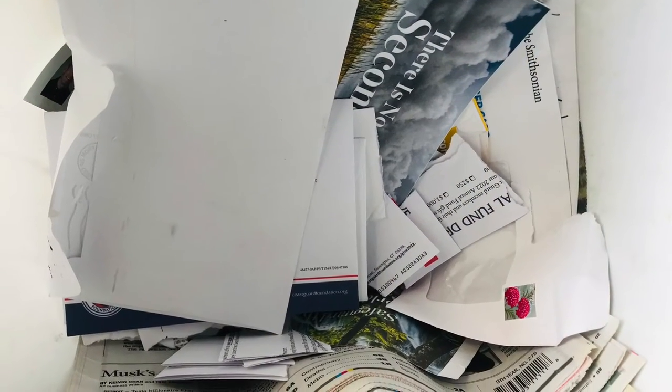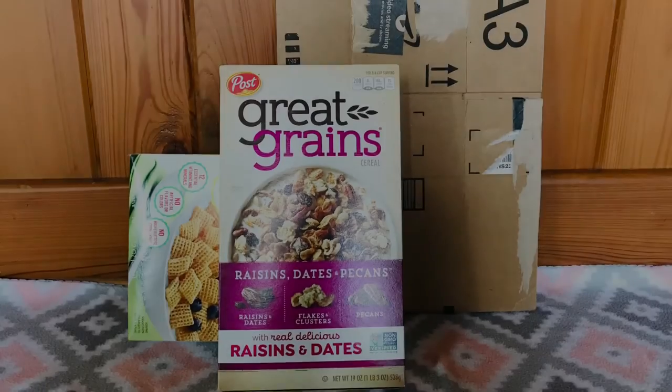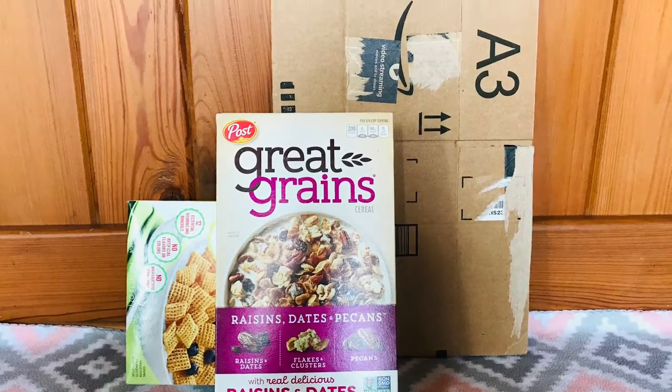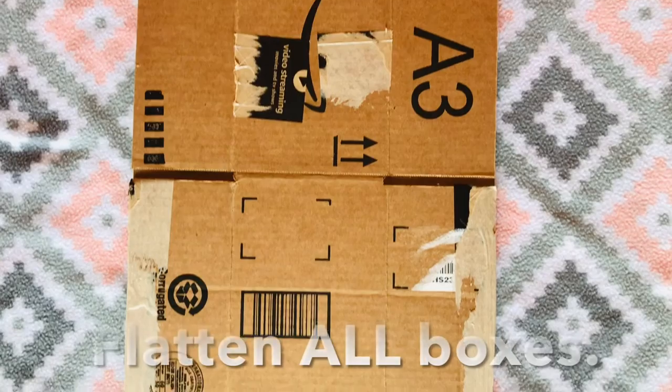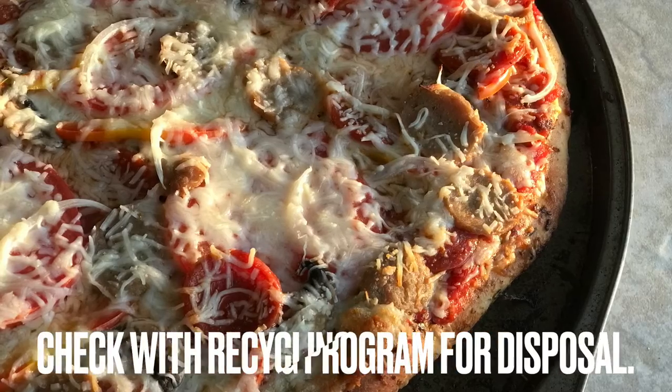We will discuss adding paper to your compost bin in a future video. Number three: cardboard, paperboard, and boxboard. Most boxes belong in this category. Flatten before recycling. In the case of empty pizza boxes, check your city or town's recycling program — some accept them, some don't.